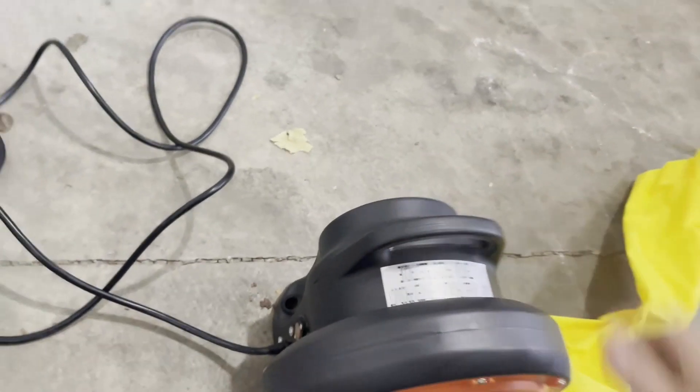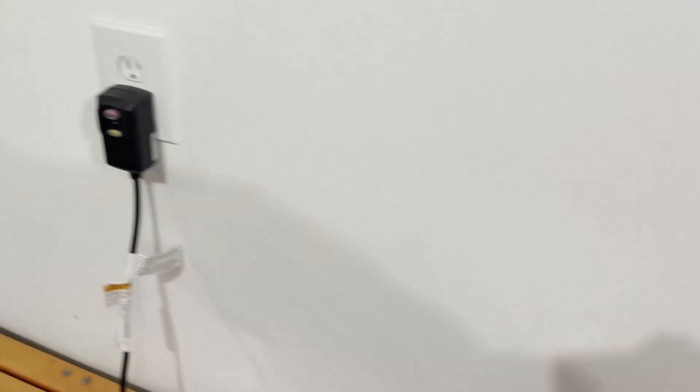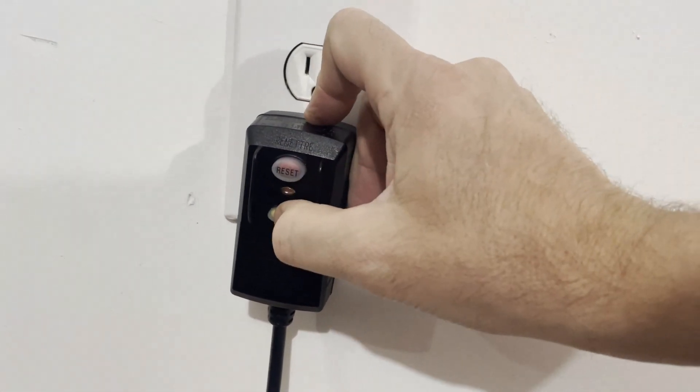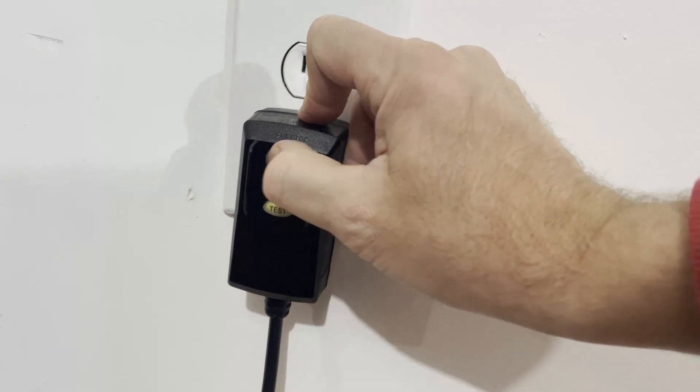So you can probably use this outside. It has a reset switch — the test, hear that click. Reset it, you're ready to go. Push the start button.